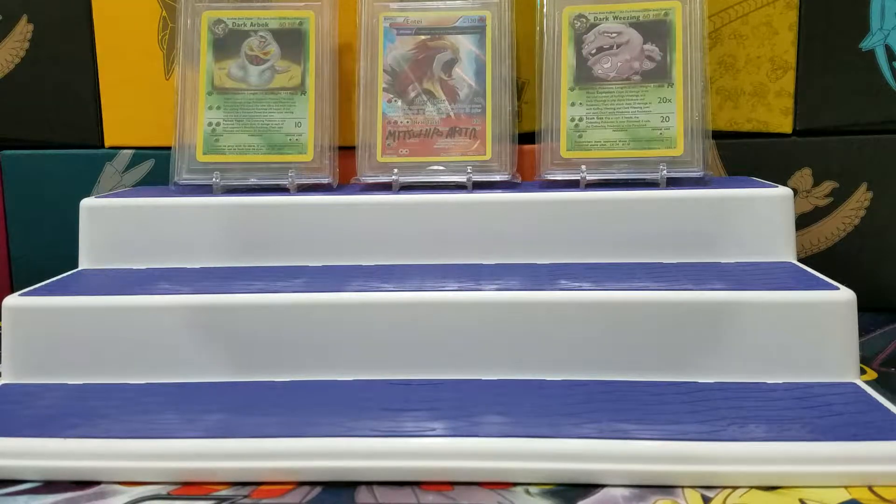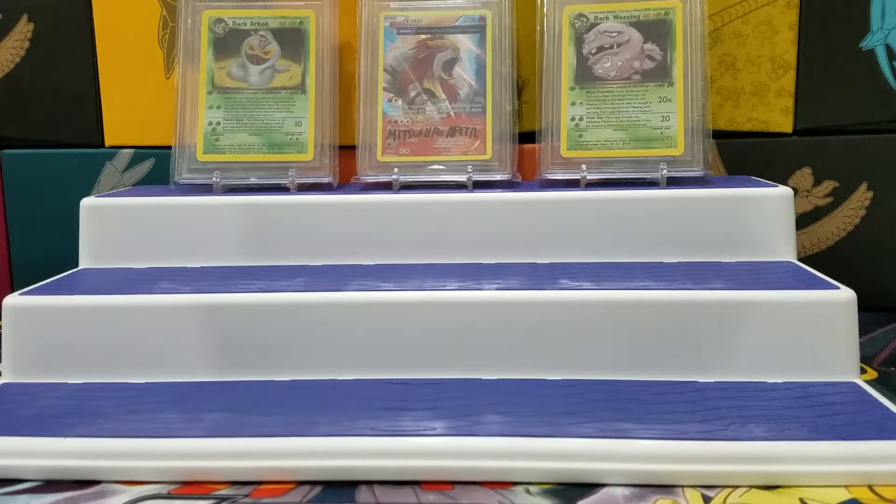Hey guys, I just wanted to share some of the recent grades I got back from Beckett. A little disappointed, but I didn't get anything worse than a 9, so I will take it. Apparently some of the older cards I sent, I sent in Perfect Fit Sleeves — apparently that's a no-no, and I guess I learned my lesson.